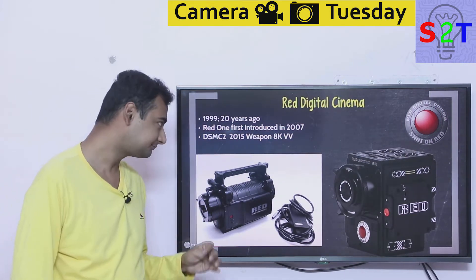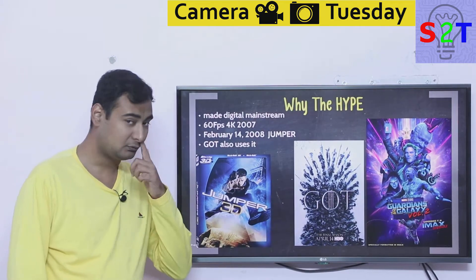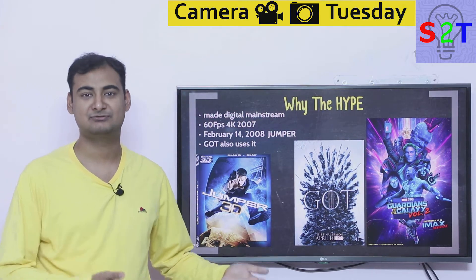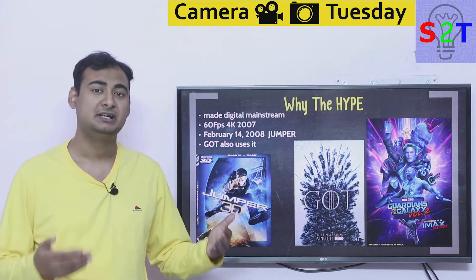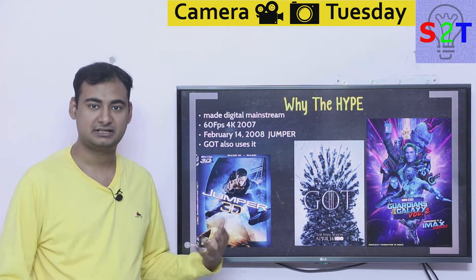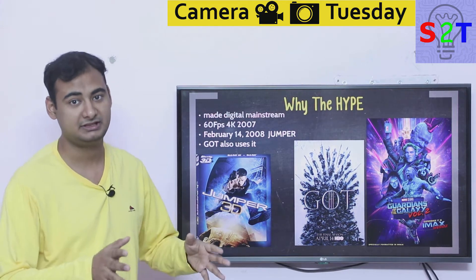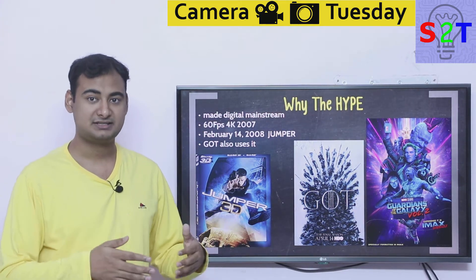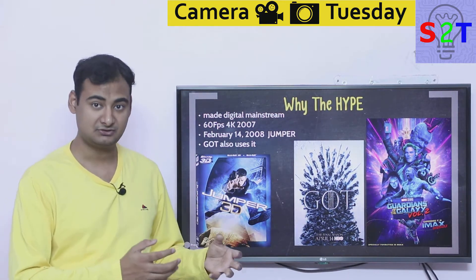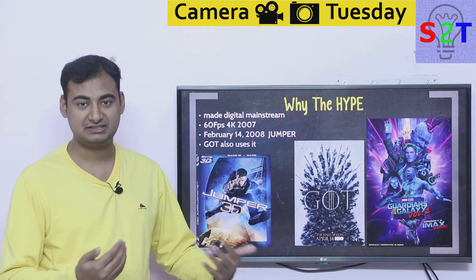So why is there so much hype about RED? It's a cinema camera, yet every single forum from YouTube to Facebook is talking about them. Think of it this way: before RED came along, digital production cameras were already on the way and digital broadcasting cameras were taking the market, but cinema was still holding on to film.